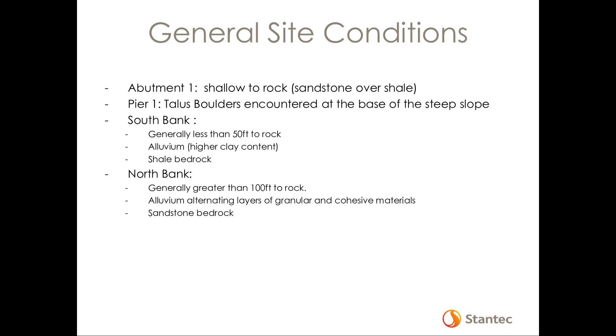With the results of the exploration and general site conditions: Abutment 1 is up on top of that bluff and it's very shallow to bedrock, which is sandstone over shale. At the base of that 60-foot drop is Pier 1, where we encountered talus boulders that had fallen down the slope — those were sandstone, and true bedrock there was about 12 feet. Moving from Pier 1 to Piers 2 and 3 on the south bank, it's generally less than 50 feet to top of rock. It's an alluvium material, pretty consistently one stratum, but an alluvium with a higher clay content over shale bedrock. The North bank is a little bit more challenging — it's generally greater than 100 feet to rock, and the alluvium there alternates between layers of granular and cohesive materials over sandstone bedrock.